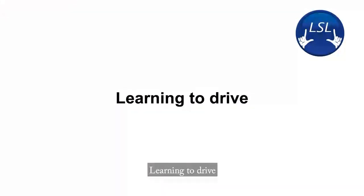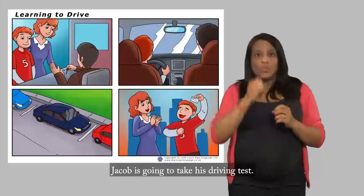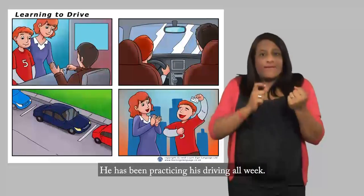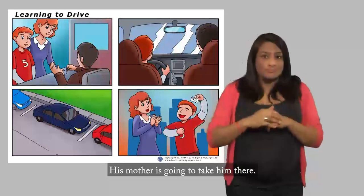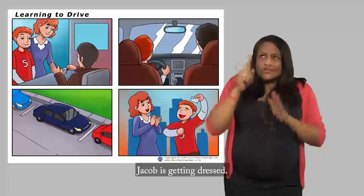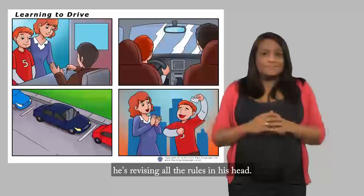Learning to Drive. Today, Jacob is going to take his driving test. He has been practicing his driving all week. His mother is going to take him there. He is very excited, but also nervous. Jacob is getting dressed and while doing so, he's revising all the rules in his head.